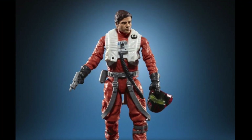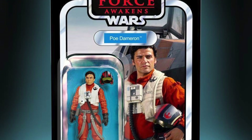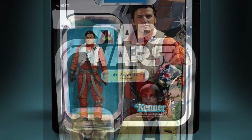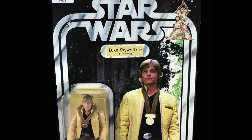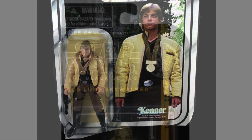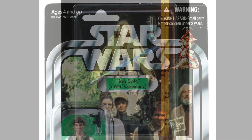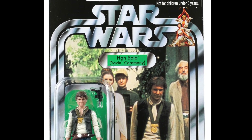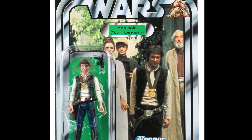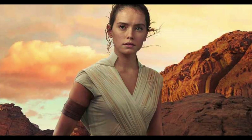Next up we have Poe Dameron, apparently on a Force Awakens card back — basically a repack of the 3.75-inch Black Series figure with a new photo-real face paint. We also have Episode 4 Luke Skywalker in Yavin Ceremony, which will obviously be on a Star Wars card back and again a repack of the Black Series figure with an all-new photo-real face paint. This figure will look great next to the Han Solo with the medal from the Yavin Ceremony. That's seven figures total, and at the time of making this video we don't have word on what the eighth figure is — my guess is it'll be another Rey or another Luke Skywalker Yavin Ceremony.